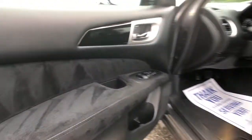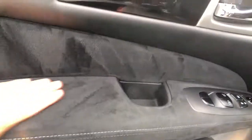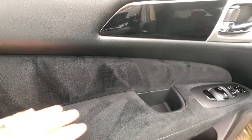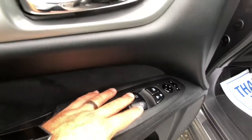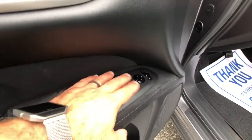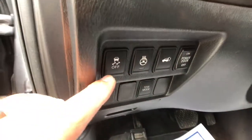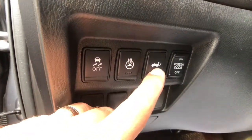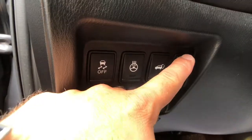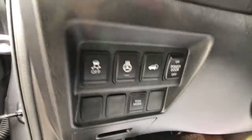As we open up the driver's door now, you can see nice soft-touch cloth accents with a nice suede cloth interior. All your window buttons, including automatic driver and passenger windows, and then all your mirror adjusters. Just underneath here you've got your traction control button, heated steering wheel button, power liftgate button, and a tow button as well.